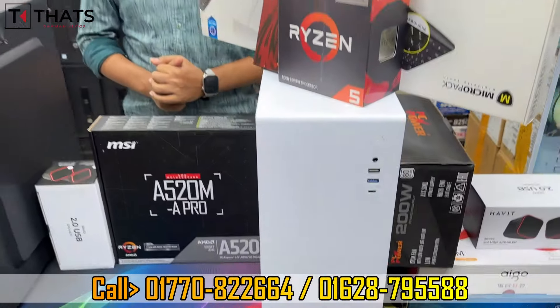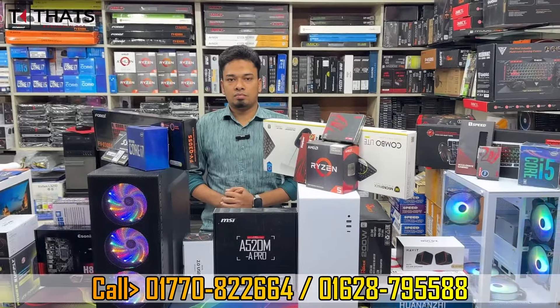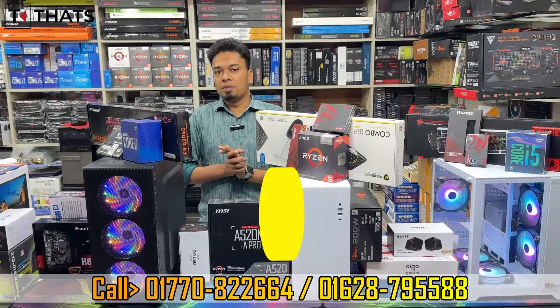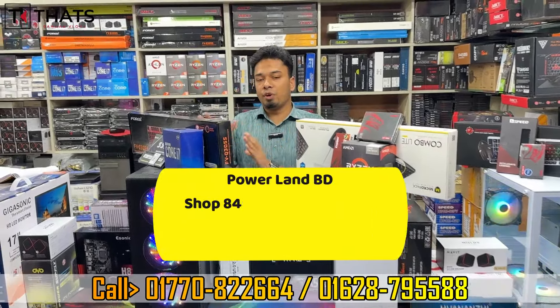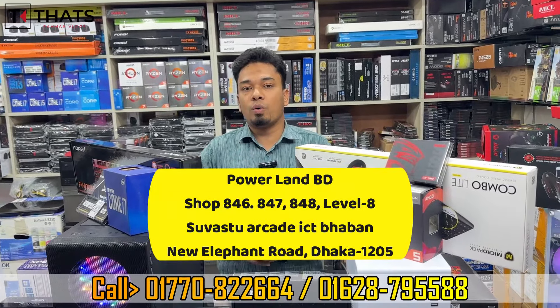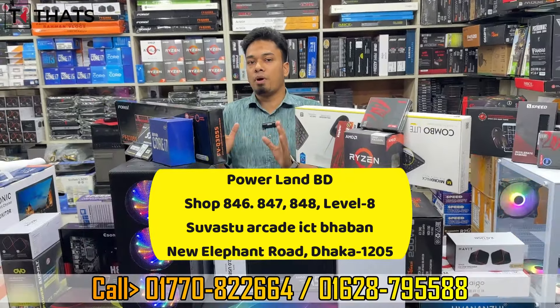Thank you very much. The price is available for sale. If you have any cash, you can call for the retail price. Once we have the price, we will visit the shop. The shop is on Elephant Road. The shop is called Power Land.